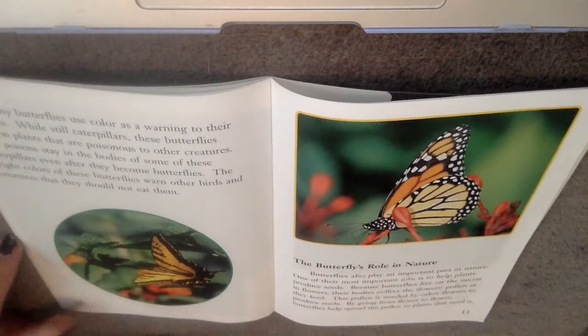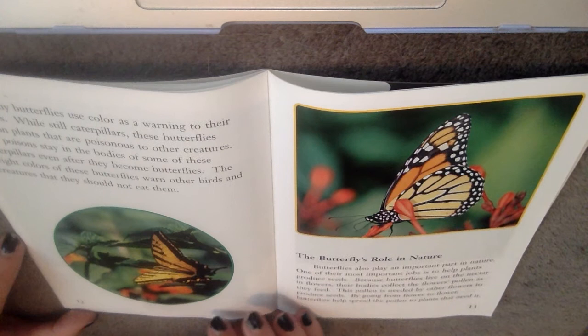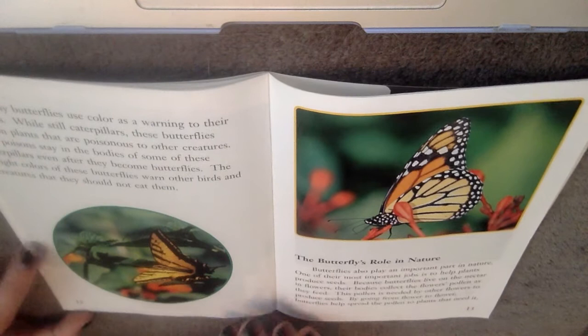Many butterflies use colors as warnings to their enemies. While still caterpillars, these butterflies feed on plants that are poisonous to other creatures. The poison stays in the bodies of some of these caterpillars even when they become butterflies. The bright colors of these butterflies warn other creatures that they should not eat them.